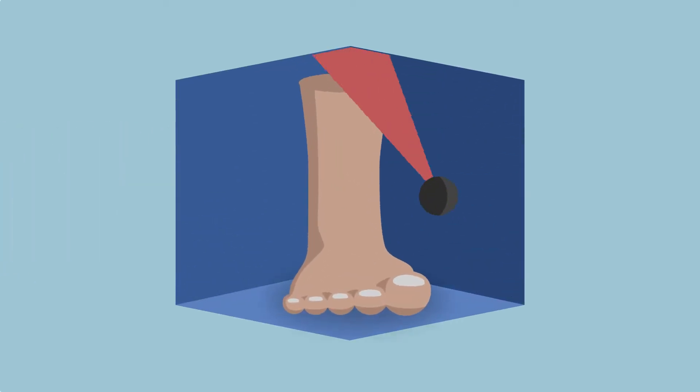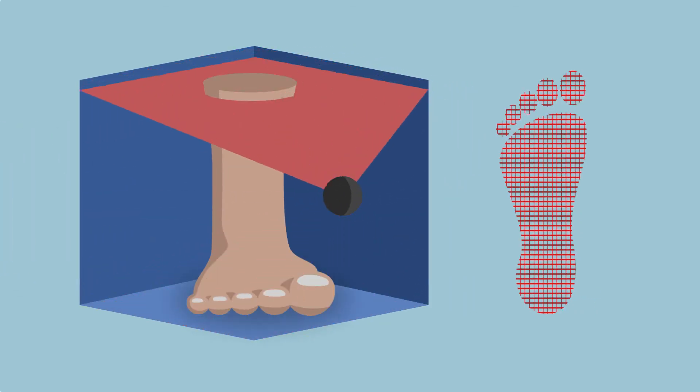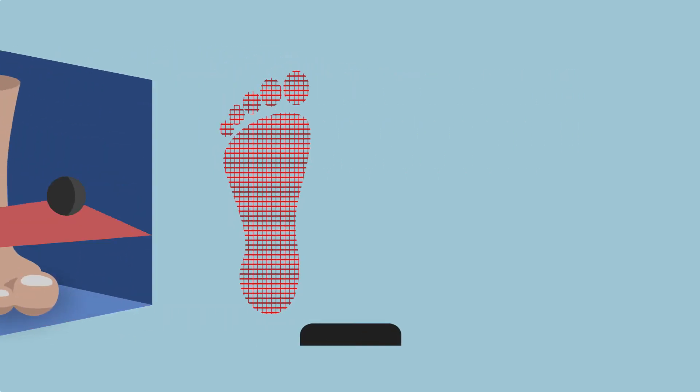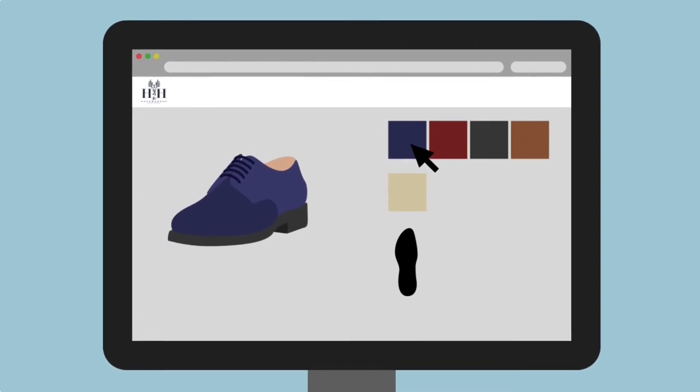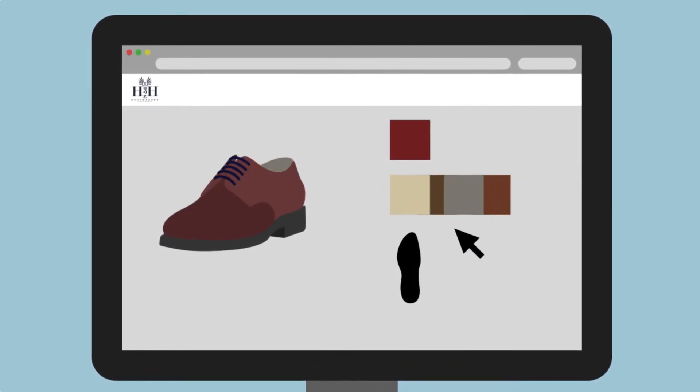First, we make a 3D scan of your feet in one of our partner stores, free of charge. You can then personalize your shoes as you wish. Choose anything from leather, style and color, patterns, and protective soles.